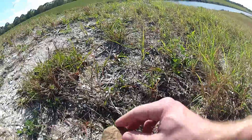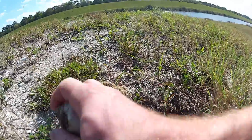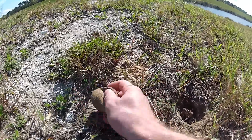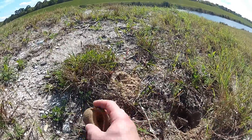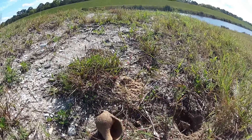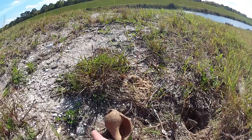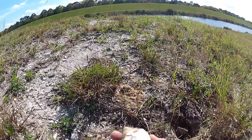Look at that. That's pretty cool, huh? The way you know it's a knobbed whelk is when you face it right side up and the opening faces you. If it kicks to the right like it has here, it's a knobbed whelk. If it kicks to the left, it's a lightning whelk. That's how you know the difference. That's a really good find.